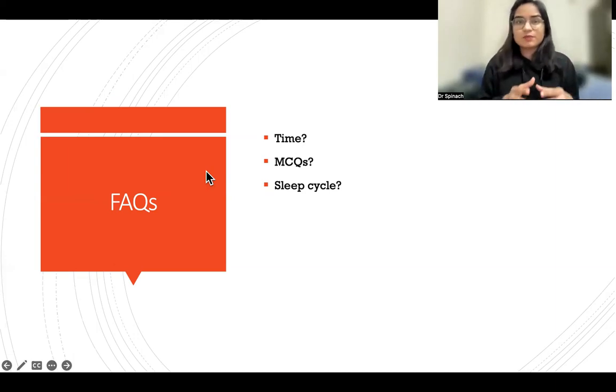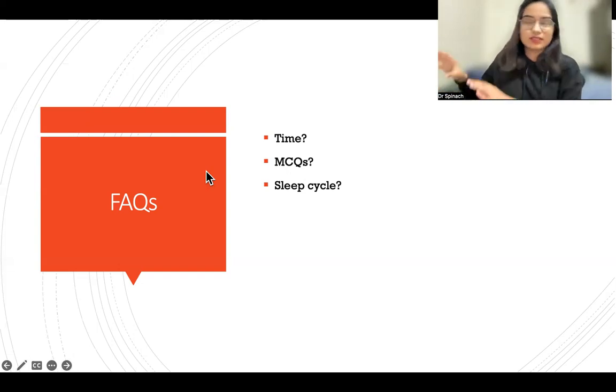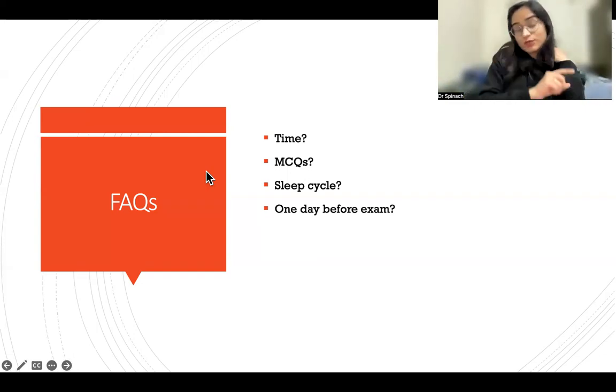On sleep cycle: try to sleep by 11 PM at the latest. The FMGE exam most probably starts at 9 AM, so you need a good sleep and must maintain your circadian rhythm. Practice sleeping by 11 PM starting today so that on the night before the 20th your body is already used to that schedule.